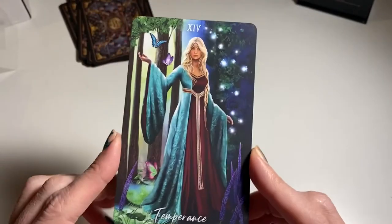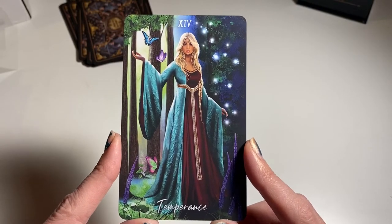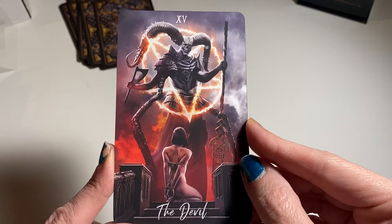Oh Temperance — she's gorgeous. I've also seen this card. What an amazing Devil card.